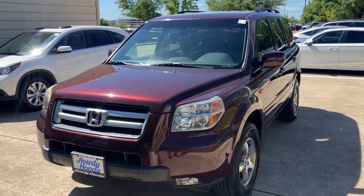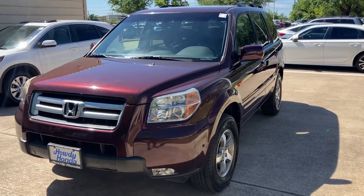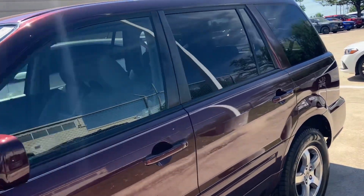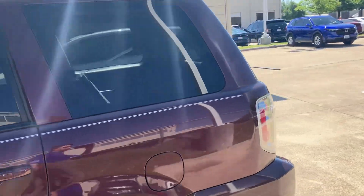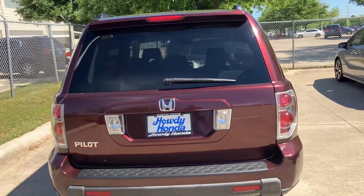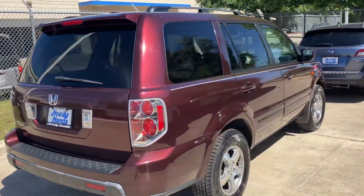Hey, how's it going? This is Will Moss from Howdy Honda. Hope you are doing well. I wanted to make a quick video for you of our 2008 Honda Pilot that we just got in. It looks to be in extremely good condition, especially for the year. I really do enjoy this color as well — these are great family vehicles and super reliable.